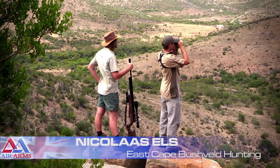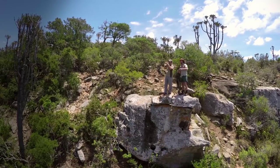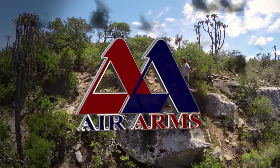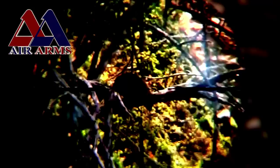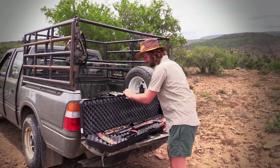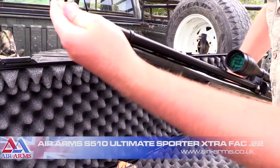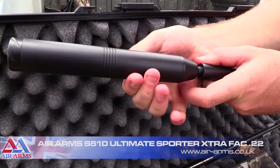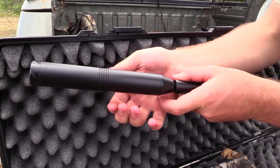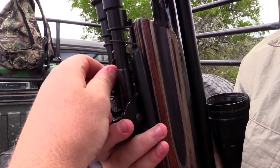On this occasion I've met up with Nico Else from East Cape Bushveld Hunting and we've picked a spot on the hillside that looks very promising. The rifle I'm going to be using for this hunt is the Air Arms S510 Ultimate Sporter Extra in .22 calibre. I've fitted a Q-Tech silencer to keep the rifle dead quiet and I've mounted a bipod and sling to the accessory rail to make my job a little bit easier.